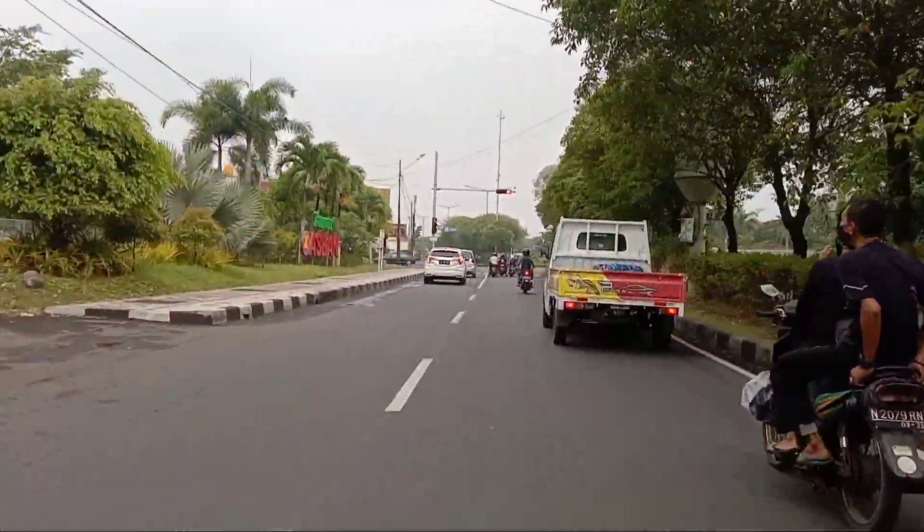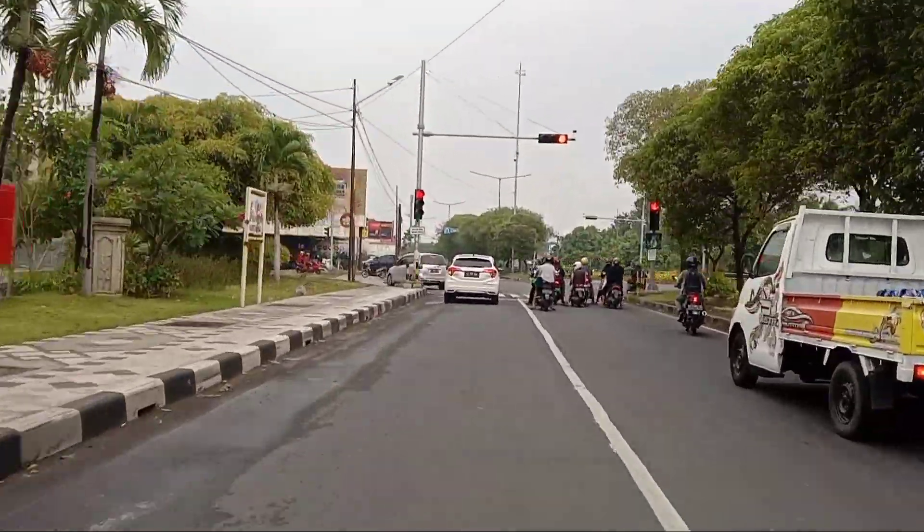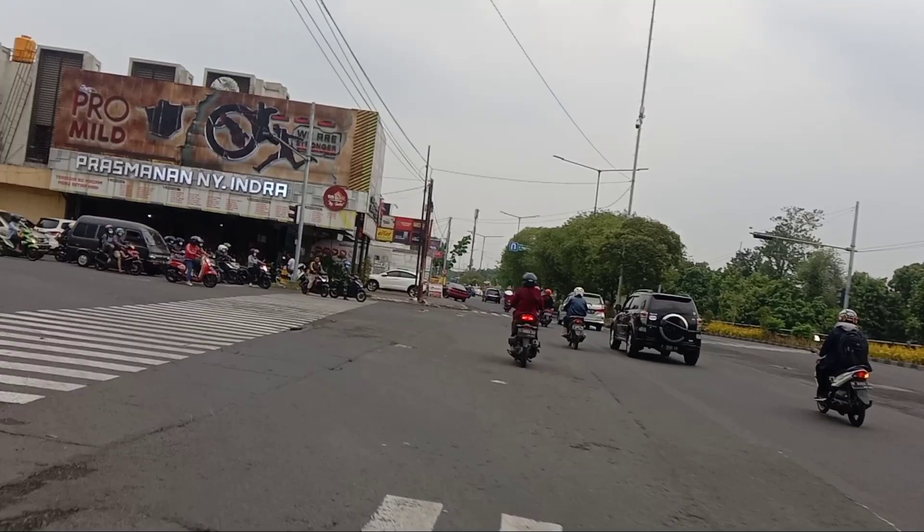Di depan, setelah Taman ASEAN di sebelah kiri ini ada lampu merah. Kita lanjut belok ke kiri.